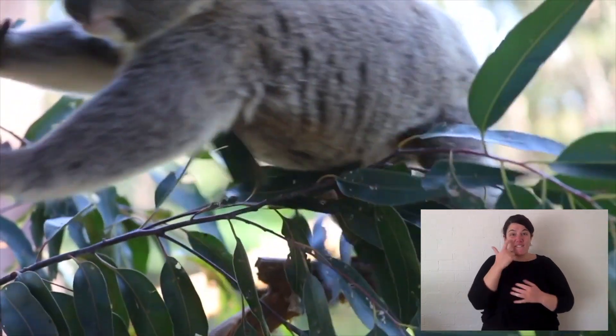Koalas are found along eastern Australia, from Queensland all the way down to Victoria. They live in the eucalypt forests along the Great Dividing Range, from the coast to about 500 kilometres, maybe a little bit more inland. They live on hillsides or plains, wherever there are eucalypt forests.